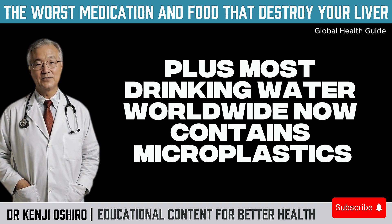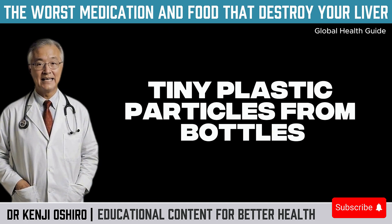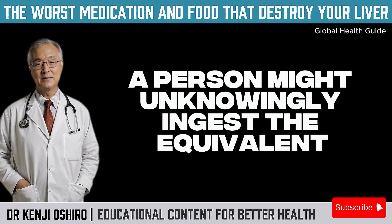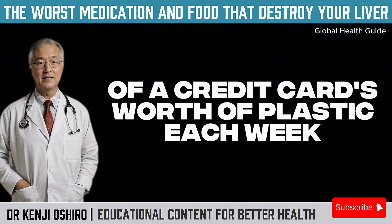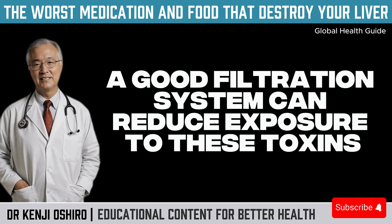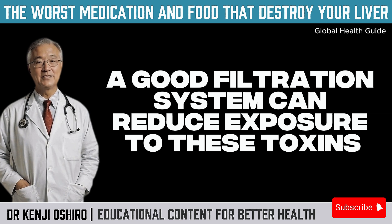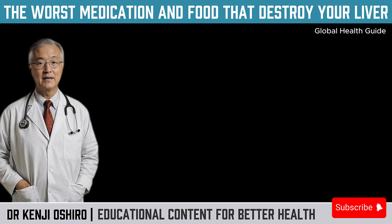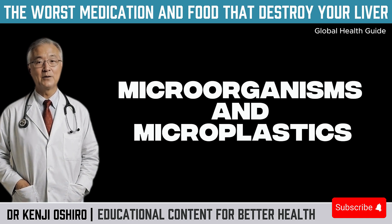Plus, most drinking water worldwide now contains microplastics — tiny plastic particles from bottles, packaging, and even synthetic clothing. Recent studies suggest a person might unknowingly ingest the equivalent of a credit card's worth of plastic each week. That's extremely concerning. A good filtration system can reduce exposure to these toxins. Choose certified filters that remove heavy metals, microorganisms, and microplastics.